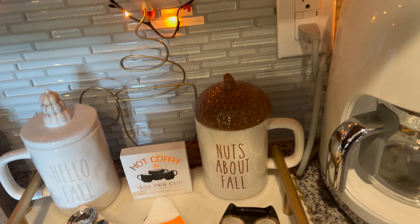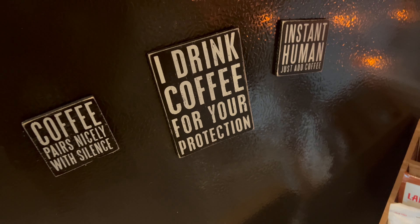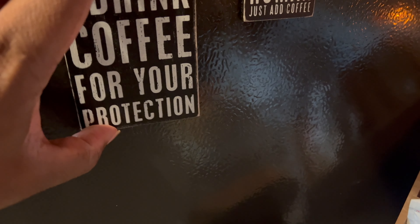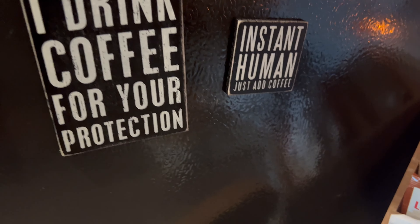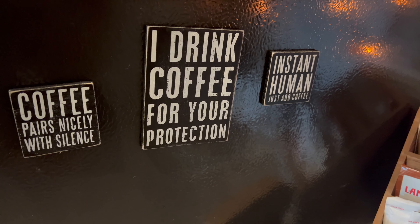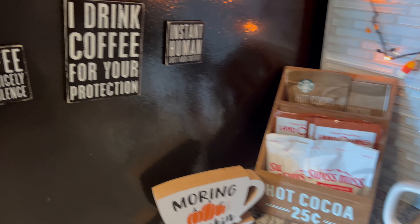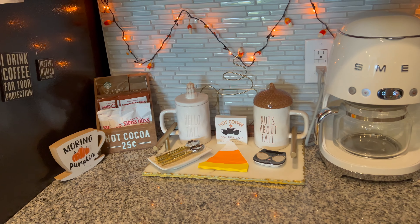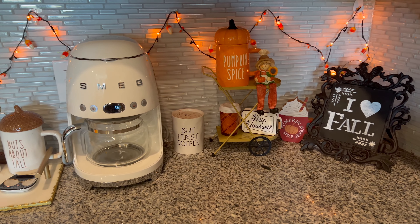If we look a little closer, one of the items I really like about this coffee bar are the magnets. I found them at Hobby Lobby a while back. They are so funny — one says 'coffee pairs nicely with silence,' another says 'I drink coffee for your protection,' and another says 'instant human, just add coffee.'